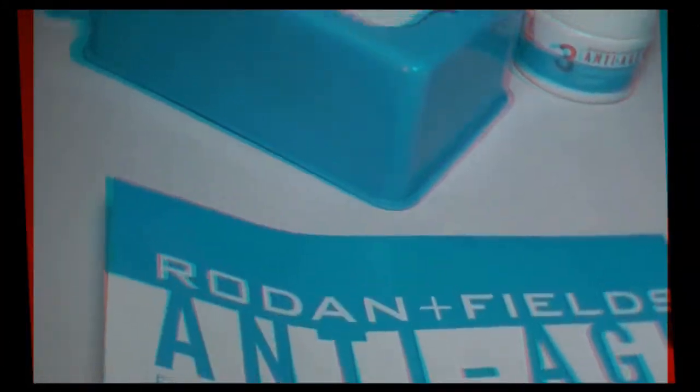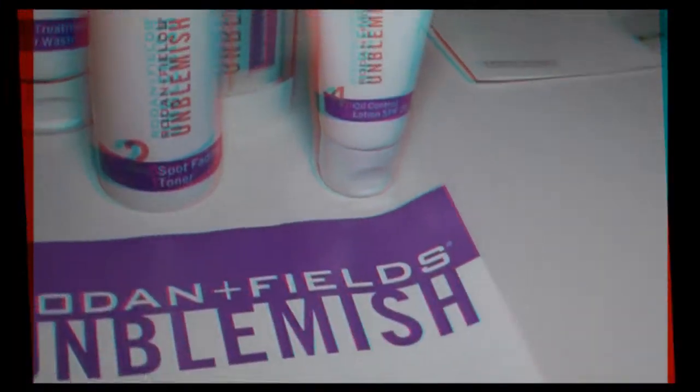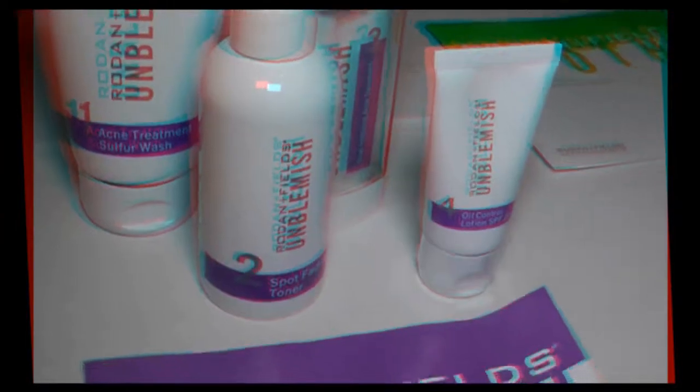It's actually really, really cool. It's been proven in eight weeks to reduce lines. We are such believers — we tried the products, loved them, and then started working for the company.